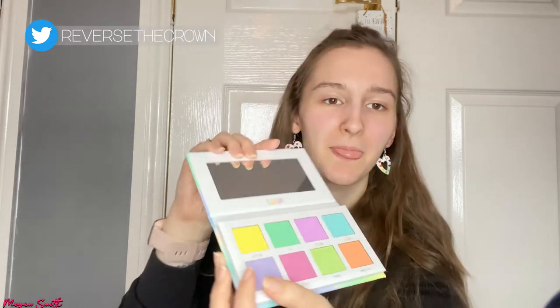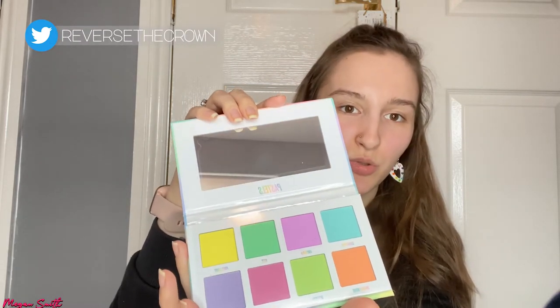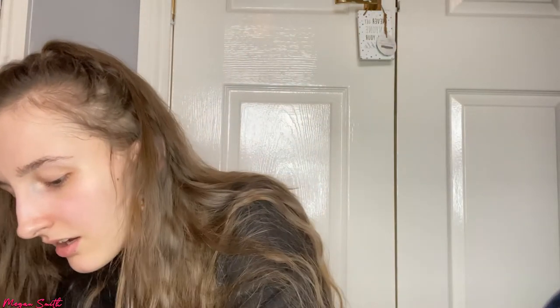Hello everyone and welcome back to the channel! I'm gonna be messing around with the Pastels by Beauty Bay palette. I got this at Christmas and I still haven't used it yet, but it's so stunning — look at all those colors. I actually don't have a plan this time around, and I still don't have concealer, so that's fun. We're just gonna take this off and mess around with it.